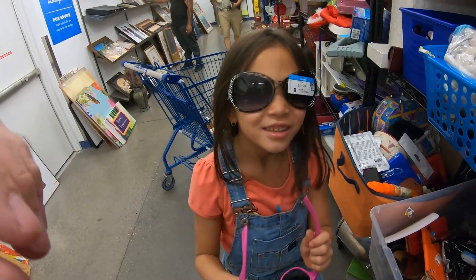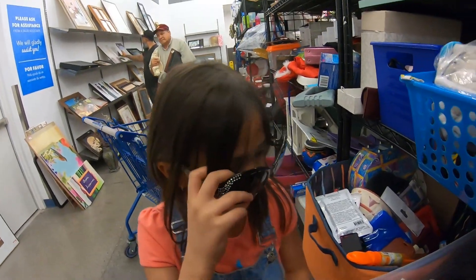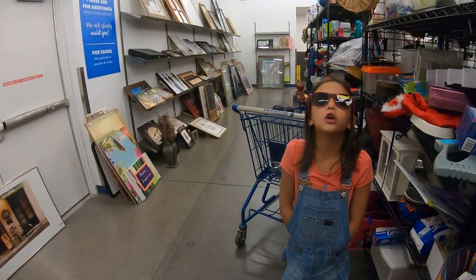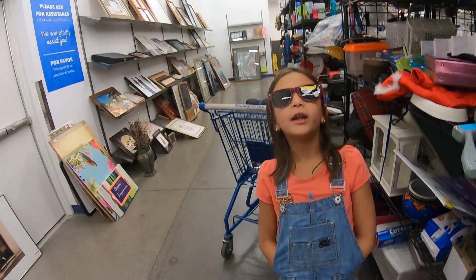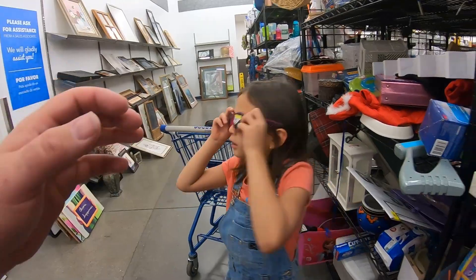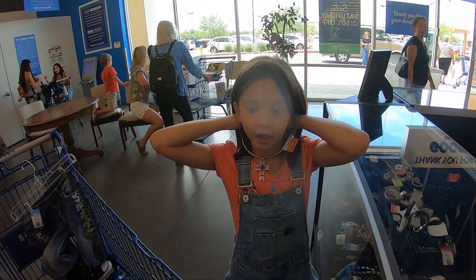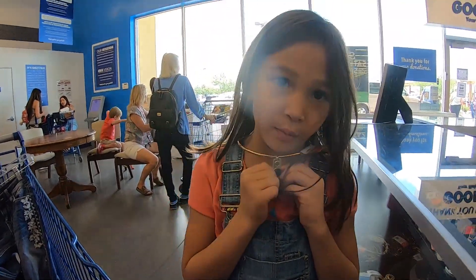Alright, which one do we like? That one? That one? I'm not sure — I think we'll go with the bling. Yeah. We're good. This is a necklace that reminds me of... yeah.